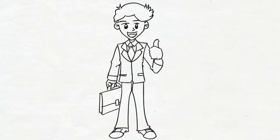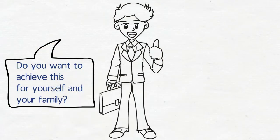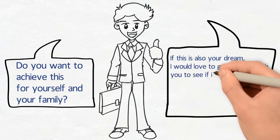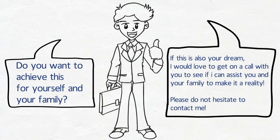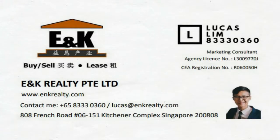So my question to you is this: do you want to achieve this for you and your family? If this is also your dream, I'd love to get a call with you to see if I can assist you and your family to make it a reality. Thank you for listening. I'm Lucas Lim from ENK Realty.